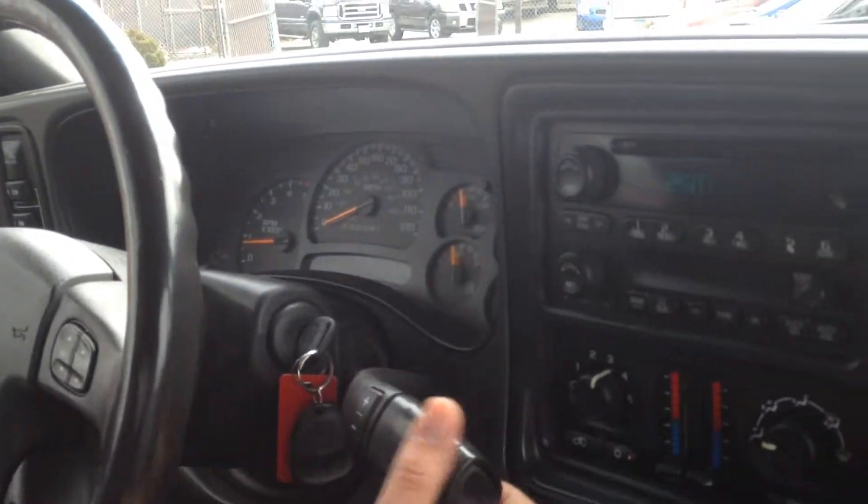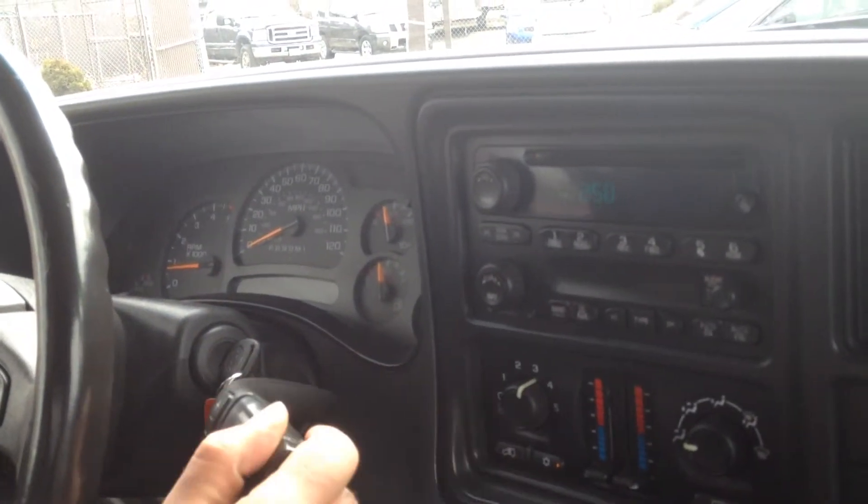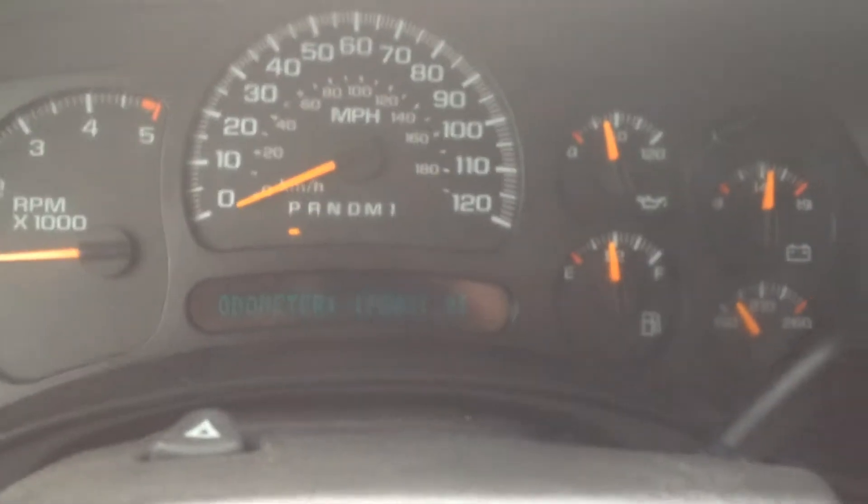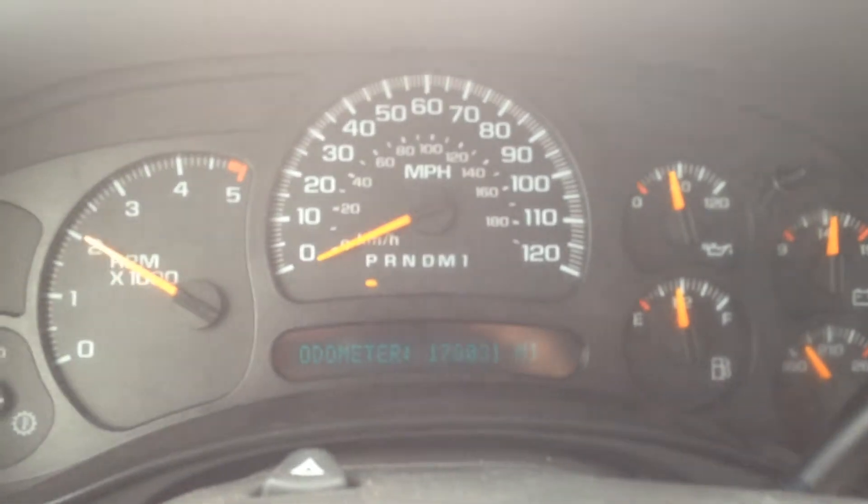The transmission, as mentioned, is the Allison six-speed — you can shift it manually. No warning lights on the dash. Only 170,000 miles.